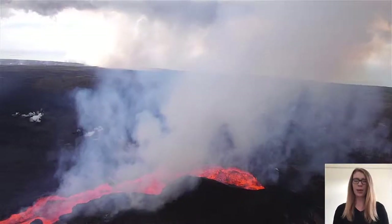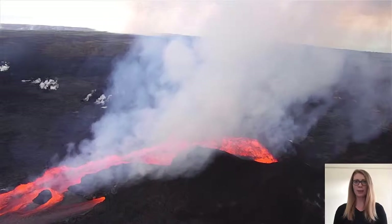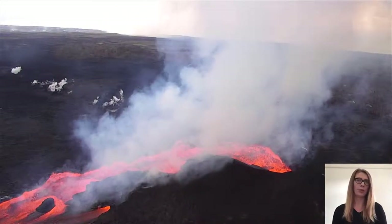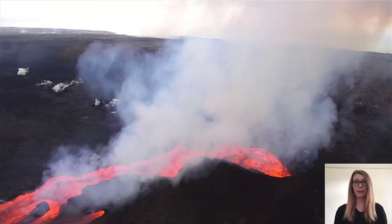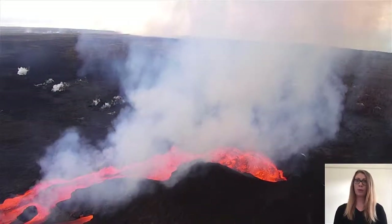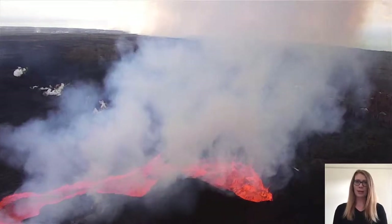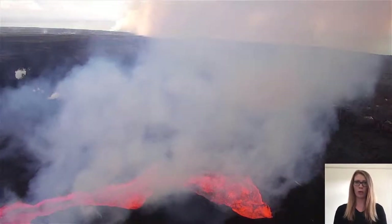My name is Evgenia Elinska. I am a volcanologist at the University of Leeds and I specialise in volcanic gases. There are two main important reasons for wanting to study and monitor volcanic gases. Gases are closely linked to volcanic unrest and activity and they are one of the most important drivers of volcanic eruptions. And secondly, volcanic gases can have huge impacts on the environment, health and even global climate.